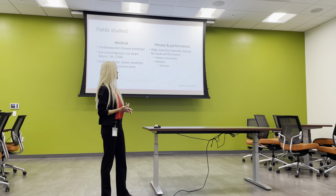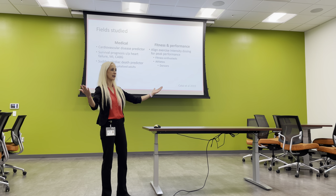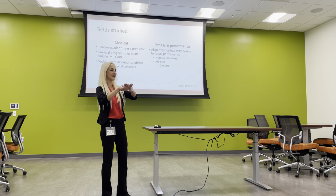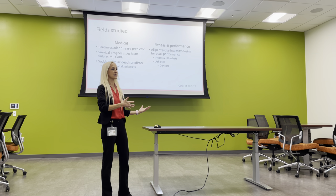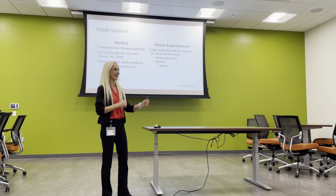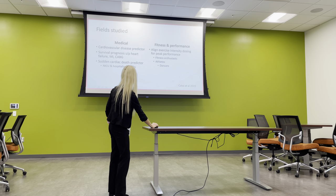On the fitness and performance side — and this is how my interest came about — we're aligning exercise intensity dose based on your HRV each day. Where are you in the fight-or-flight versus rest-and-digest balance? How can I decide what you're going to do in the gym today to make sure you improve? If I keep sending you into a high-stress spiral, you'll spit out cortisol and things you don't want elevated long-term, because that creates more cardiovascular disease. Caffeine, high-intensity workout, caffeine, high-intensity — that pattern isn't going to work.